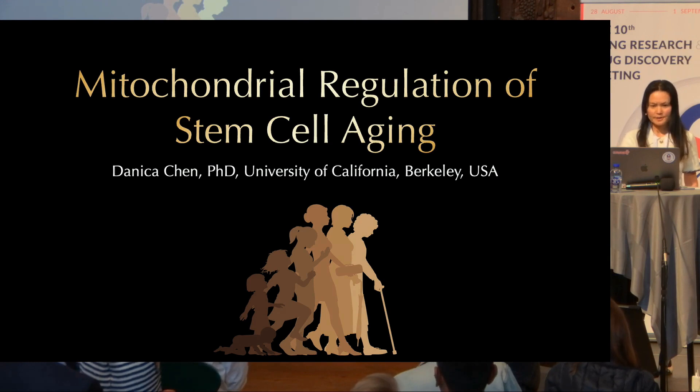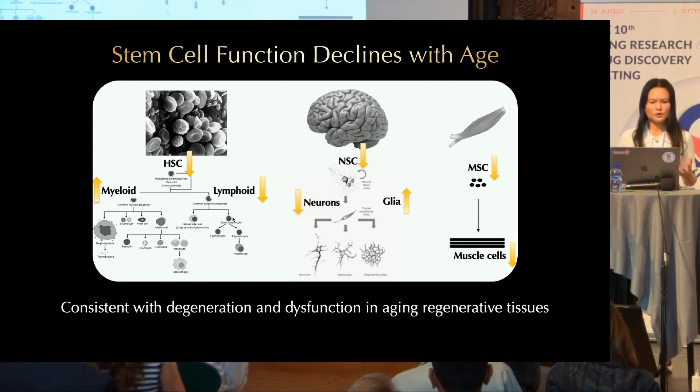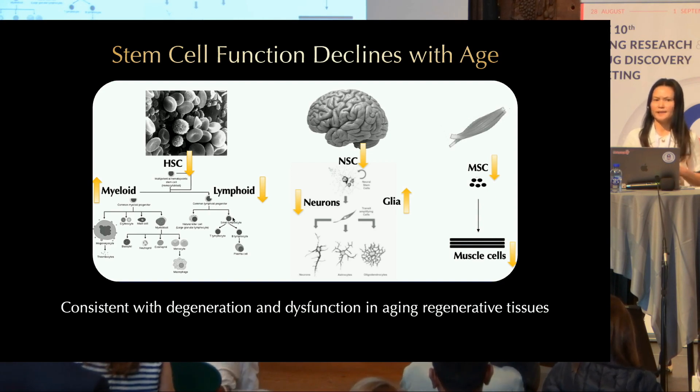Today I'm going to talk about stem cells. Stem cells have received much attention in aging research for a good reason. There's a large body of literature supporting the idea that stem cell function declines with age, and this contributes to the degeneration and dysfunction of aging tissues.